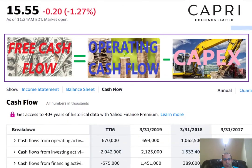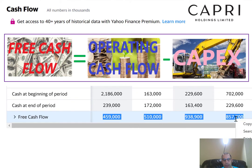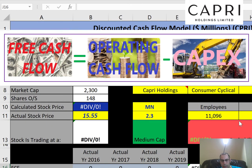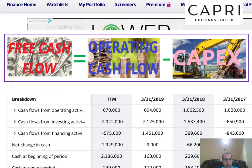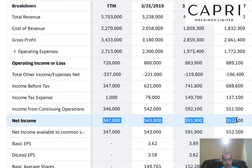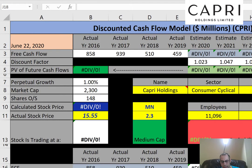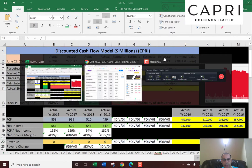For the model we need the free cash flows. This is how you value a business: you estimate the future free cash flows, then discount that number back to today's dollar amount, and you have a value for the entire company. Then you divide that by the shares outstanding to get the intrinsic stock price and compare it to the actual stock price to see if it's a buy or sell.